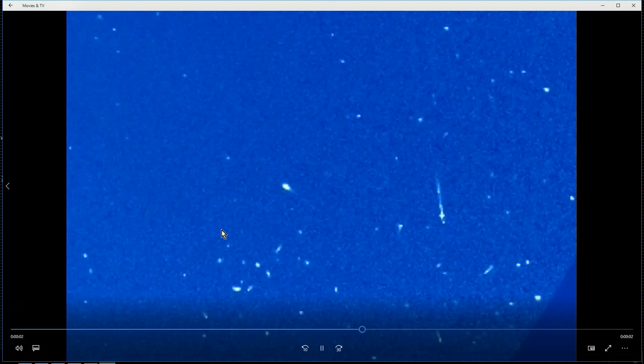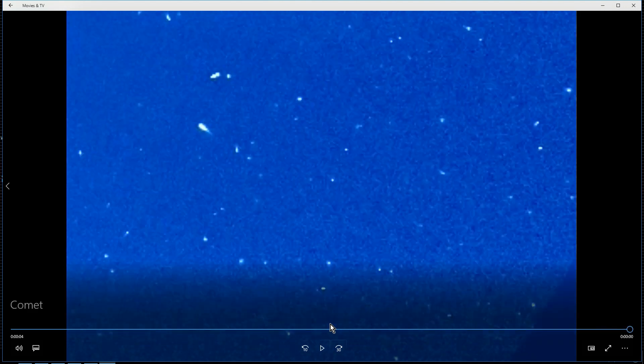I'll run it through one more time and then play it once more. There it goes — a sun-diving comet for you guys. Pretty cool. I'll keep an eye on this and I'll keep you posted.